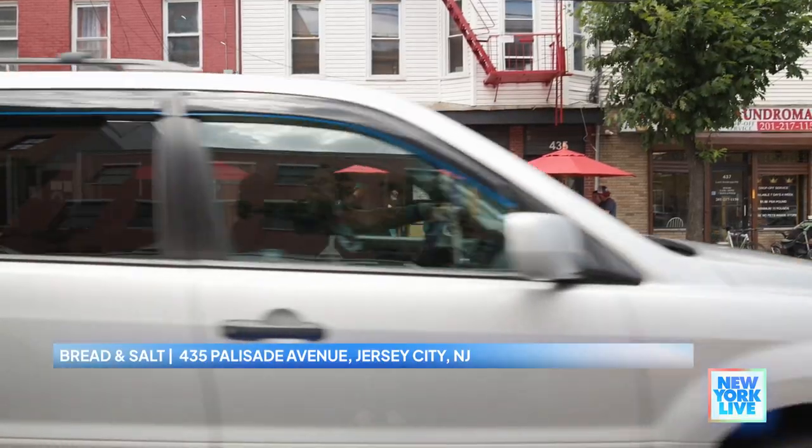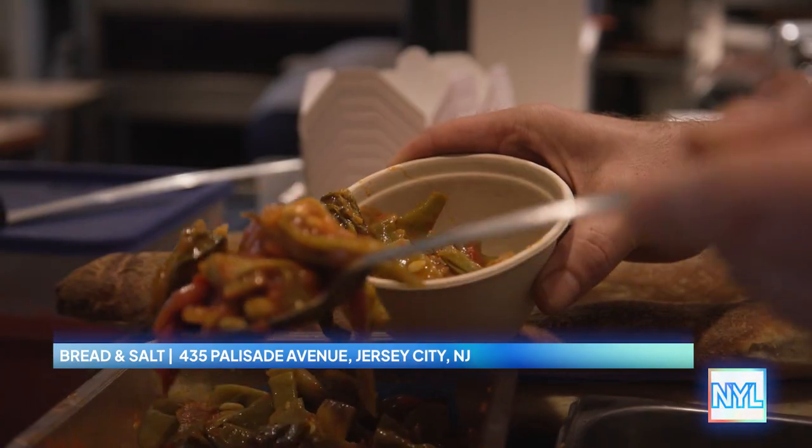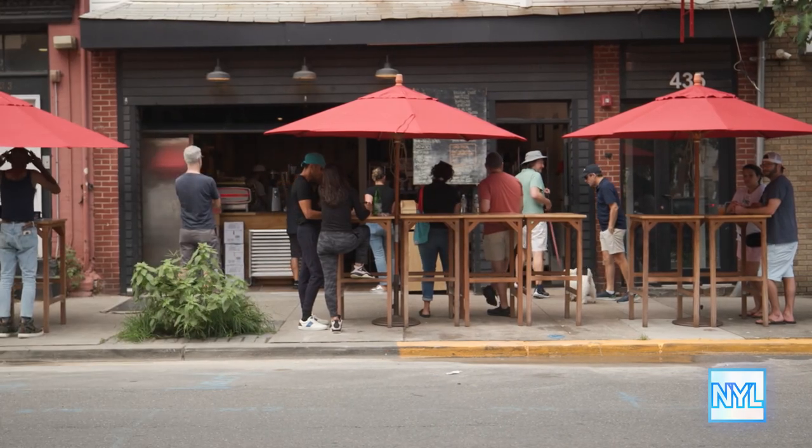I'm here at Bread and Salt, a bakery where people line up, and today we're cutting the ribbon. So excited to be here. People have started lining up to come in, so excited.